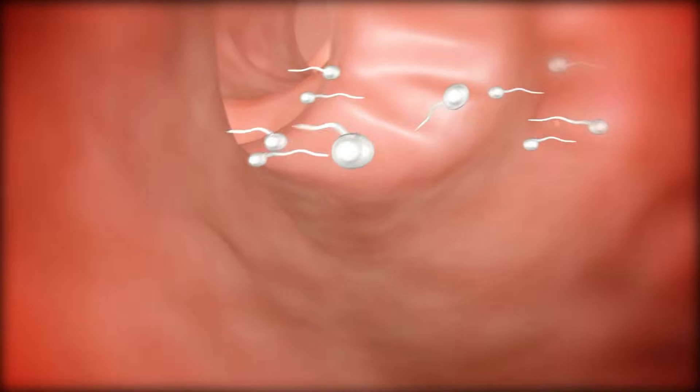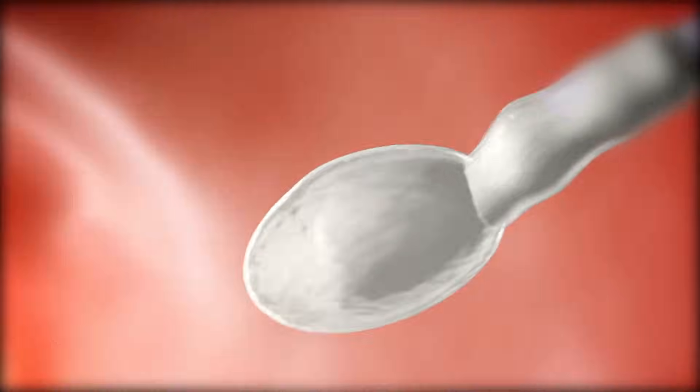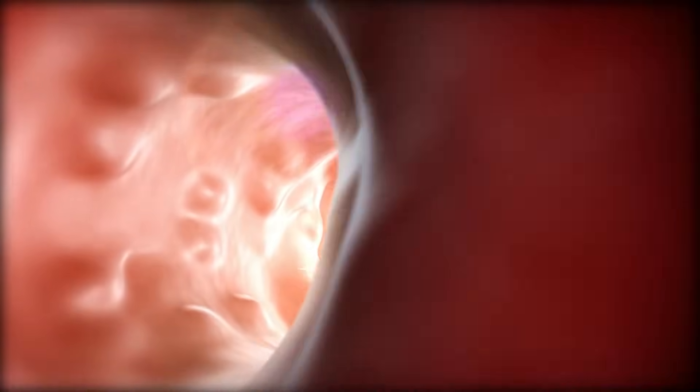What happens is right after ejaculation, proteins in the semen itself cause it to be thick and clumpy so it can stick to the walls of the vagina and actually get into the cervix for the purpose of impregnation. However, after about 15 to 30 minutes, that starts to thin out and become more watery.